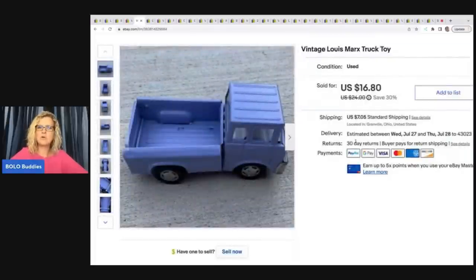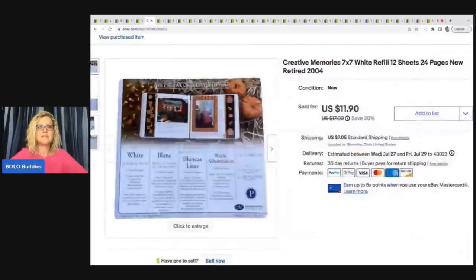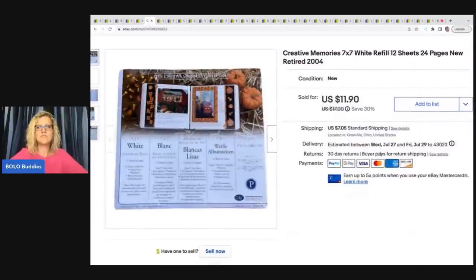The next item is this vintage Lewis Marks truck. This took a long time to sell. If I remember correctly it came out of a thrift store mystery box. I ended up taking a best offer of $12 plus shipping on that.